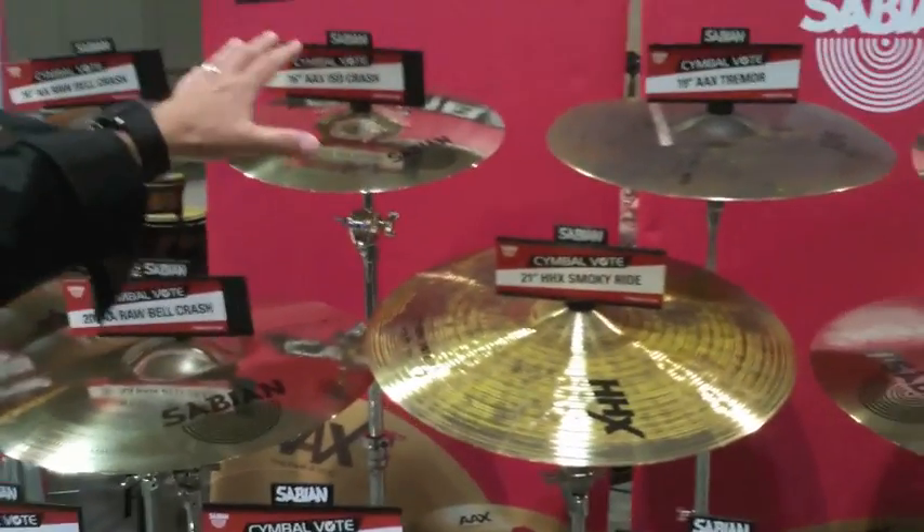As you can see, it's quite a selection. September 1st, check out CymbalVote.com. Vote early and often. Thanks, have a good week.